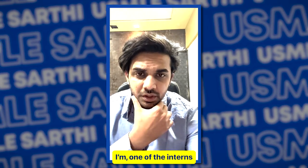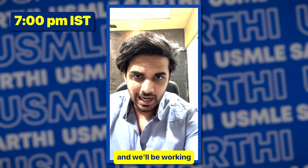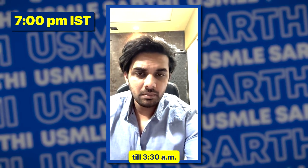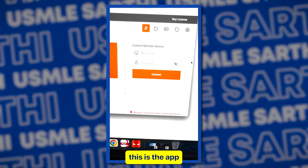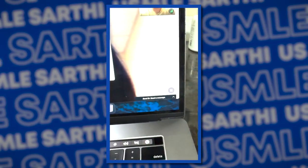Hello, I'm Dr. Dipthesh. I'm one of the interns working with Dr. Saad. Currently it's 7 p.m. in India and we'll be working till 3:30 a.m. in the morning. This is the app that we use, and now we'll help get in.